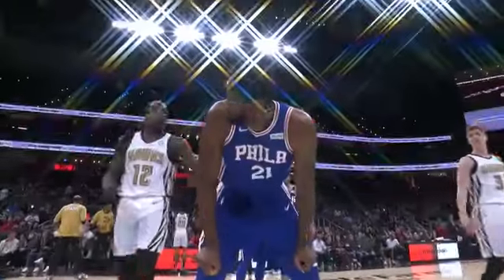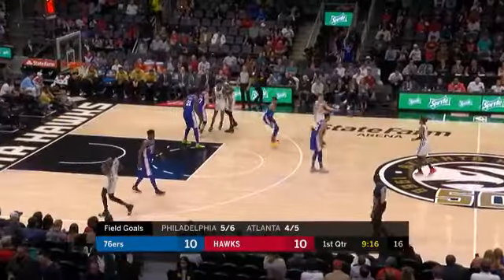The Philadelphia 76ers are taking on the Atlanta Hawks. It's Joel Embiid's first career game in Atlanta, while Trey Young is on home turf — it's not his first career game in Atlanta.